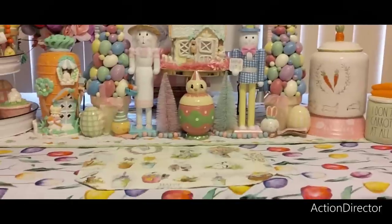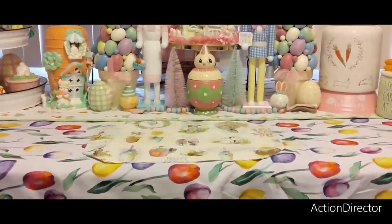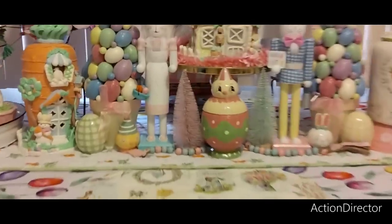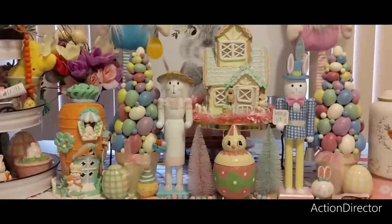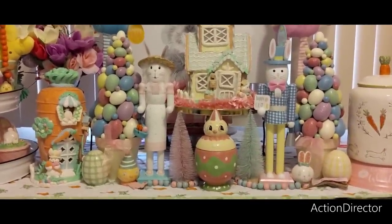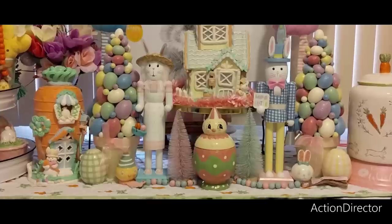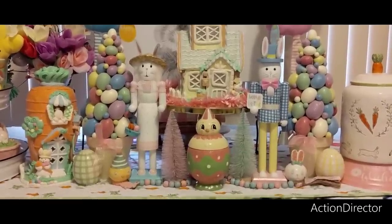I put on the new tablecloth with the tulips — I think from Marshall's or Home Goods — and then I found the carrot runner from last year. The tall bunnies are called Easter nutcrackers, I guess. And then we have the Johanna Parker piece in the middle.